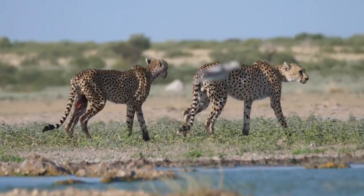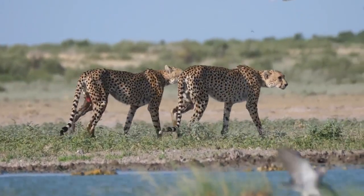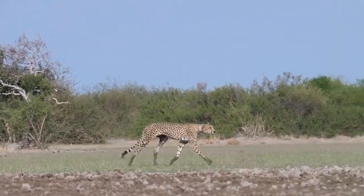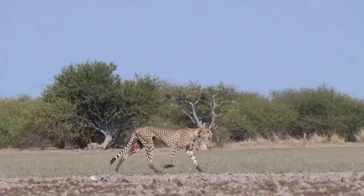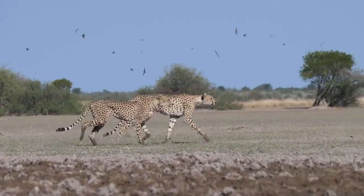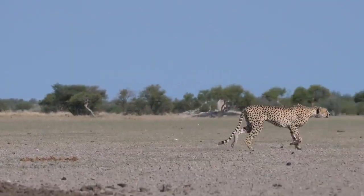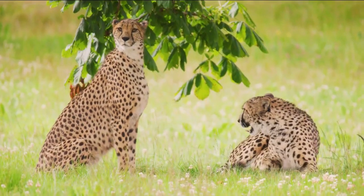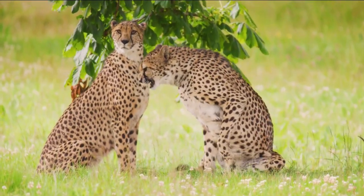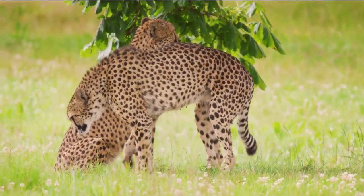4. Female cheetah and her cubs. After a pregnancy of 3 months, female cheetahs give birth to a litter of 2 to 8 cubs in a sheltered and isolated spot, such as a rocky ridge, marshy areas, or a lair hidden by tall grasses and vegetation so that predators don't attack them. Another adaptation is the peeps the cubs make, that can be heard over a mile away. Apart from helping them stay in contact with each other, the sound reduces the danger of losing their population to predators by scaring them off.